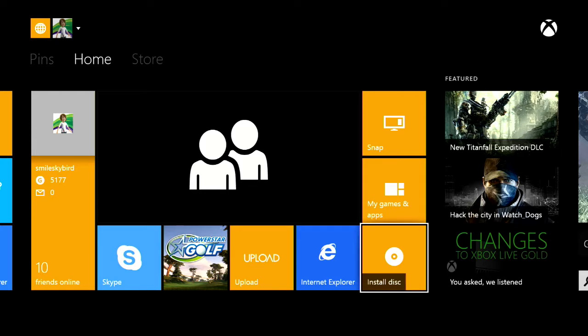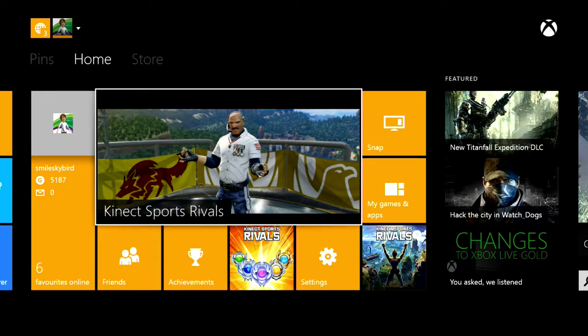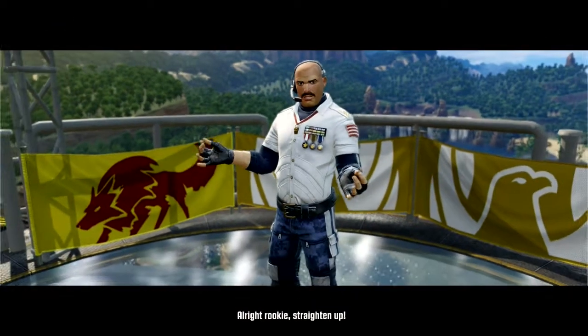So I'm going to skip the update process and install process. It'll probably take about an hour. I'm back guys and I'm going to be starting with Kinect Sports Rivals for Xbox One.